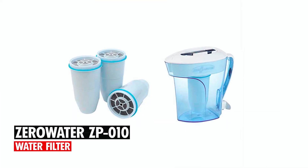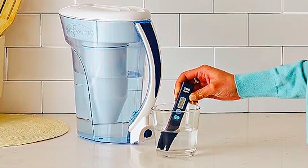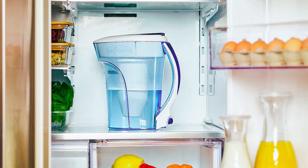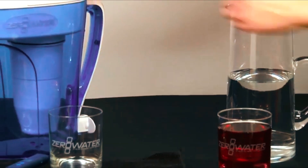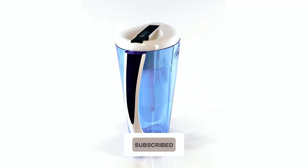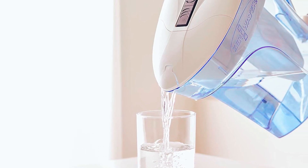Coming in at number 1, we have the ZeroWater ZP-010 Water Filter. This 10-cup water filtration pitcher features a compact design that easily fits into most refrigerator doors. It is NSF-certified to significantly reduce lead and other heavy metals, as well as remove chromium and mercury from tap water. With a 5-stage water filtration process, it effectively eliminates virtually all total dissolved solids, providing crisp and refreshing-tasting water.